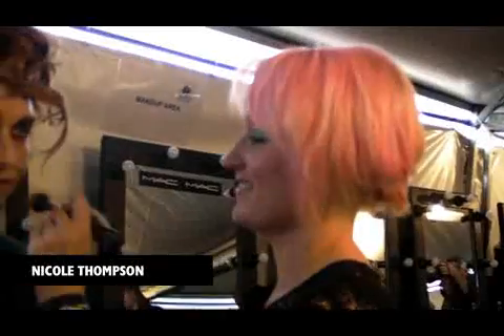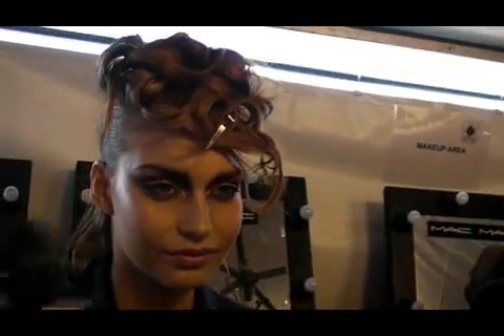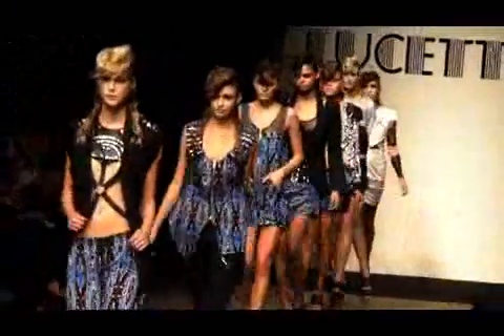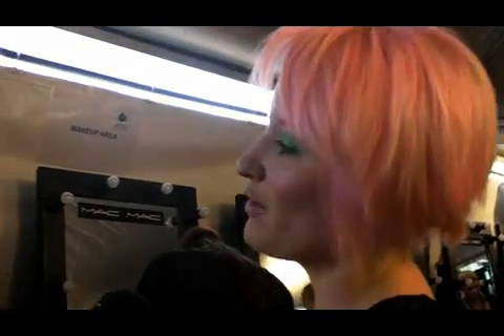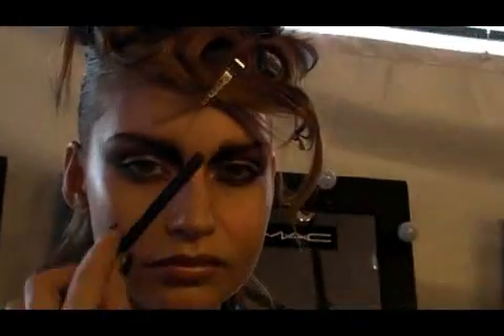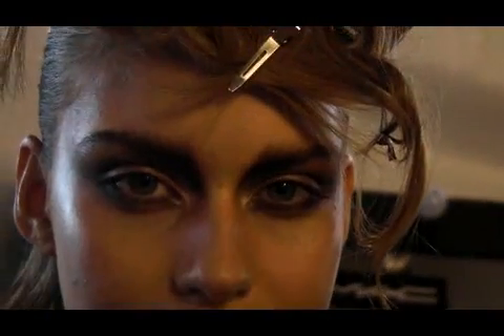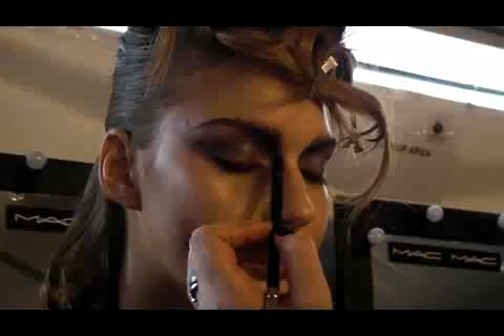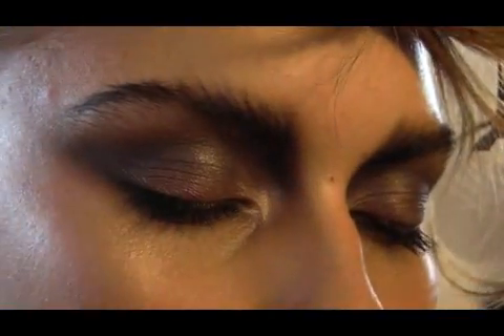We're also here with Nicole Thompson who is directing makeup for MAC today, also for the Lucette show. Tell us about the look you're doing to go with this gorgeous hair that Alan's created. The hair is amazing — it's really inspired everything. When we met with the designers they were really talking about being cyber warriors — really strong, great strength about the girls. They're independent but still soft at the same time. So we've really focused on the eyes, given great structure to the eyes, a really nice strength to the face. We've gone in with a really nice slatey sort of colour and gone over with a nice warm shimmer.